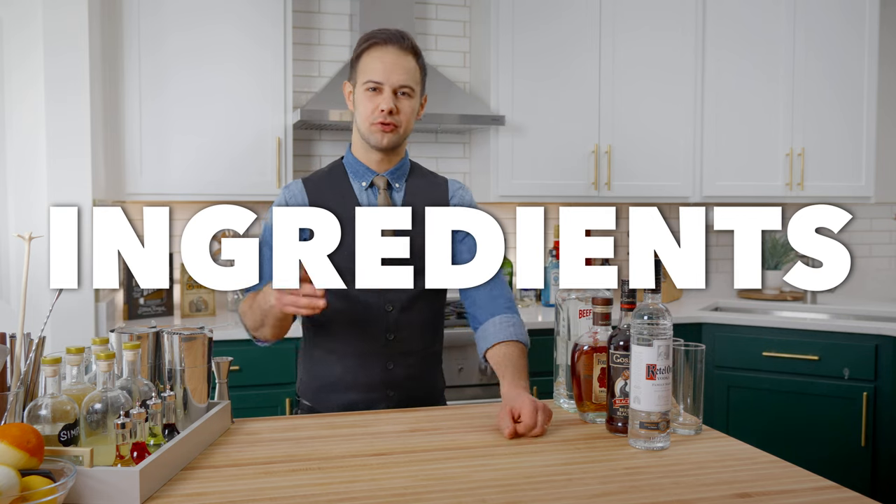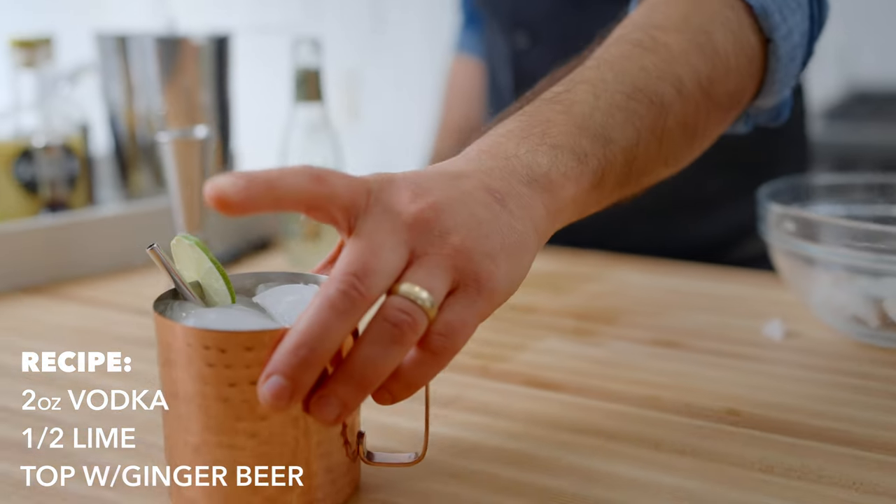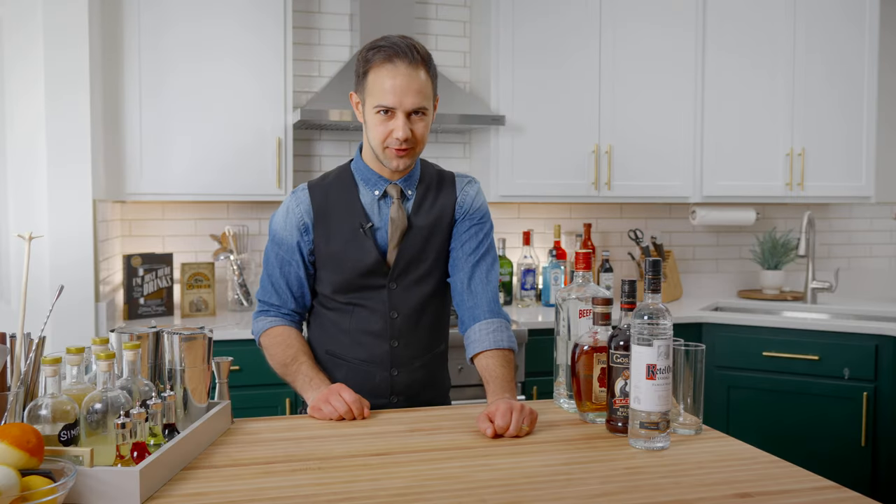As I mentioned, you can throw two ounces of vodka and half a lime on ice in a copper cup, topped with ginger beer, and call it a day. But today, we're going to make this drink from scratch.